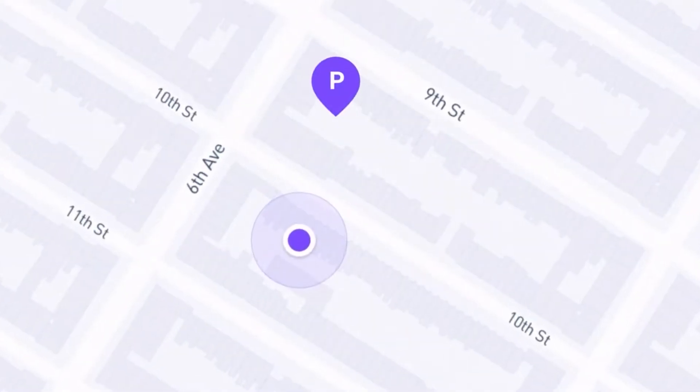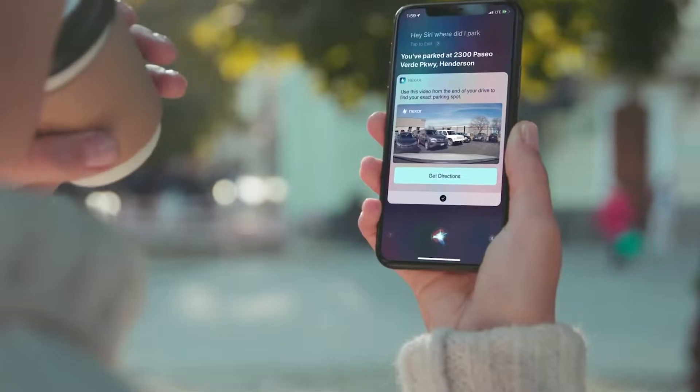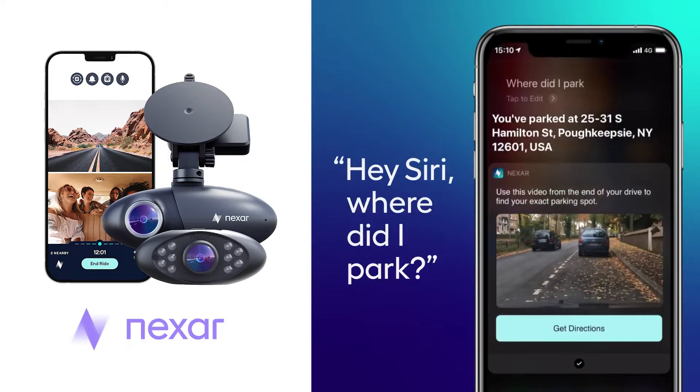If you consider yourself a forgetful person, the Nexar ProCam has you covered there too. Because there is technology to track the location built right into the cam, it can also help you locate your vehicle in the event you lost it. All you have to do to access this handy feature is to open the app or to say, 'Hey Siri, where is my car?' and Siri will take care of the rest.